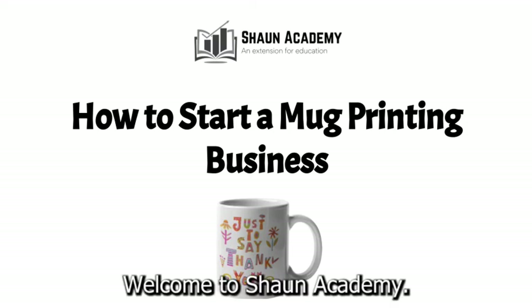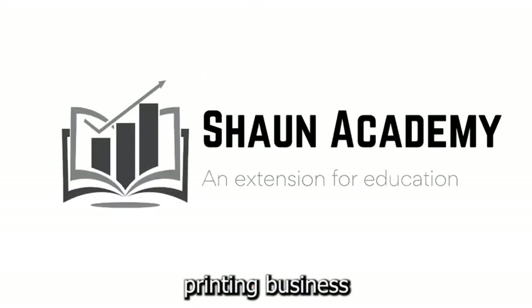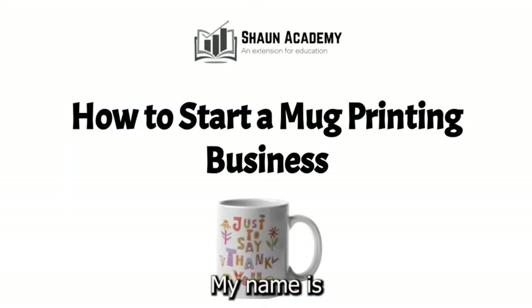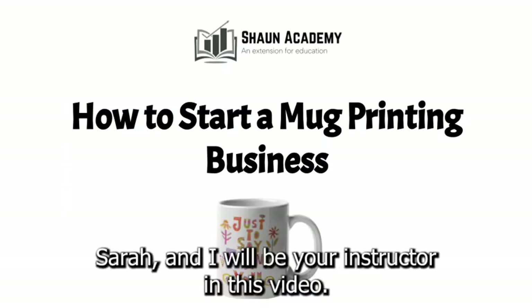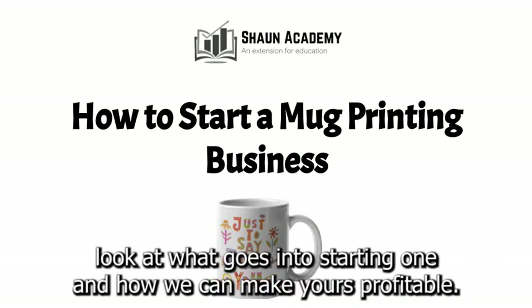Hello there. Welcome to Sean Academy. Today in this video we're going to learn how to start a mug printing business. My name is Sarah and I will be your instructor in this video. Before we start a mug printing business, let's take a closer look at what goes into starting one and how we can make yours profitable.